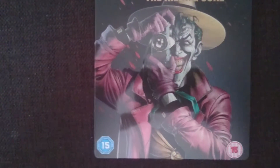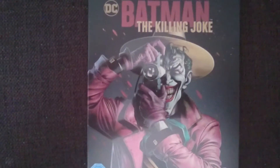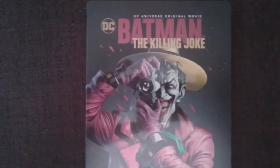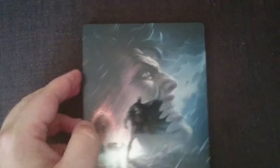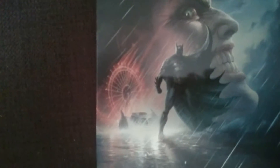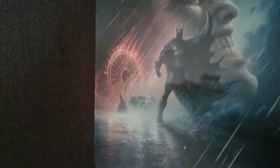You've got the Joker on the front there, taking some lovely snaps — and if you're familiar with this graphic novel you know exactly what he's taking snaps of. Let's have a flick round to the back: there's the Joker again looking incredibly angry, Batman, there's a Batmobile and the theme park, and there's a backdrop.